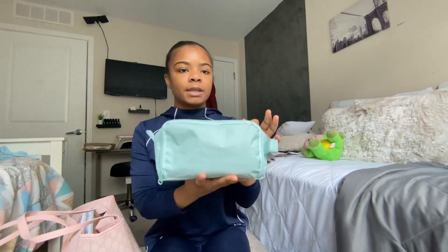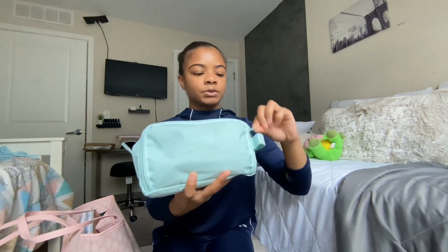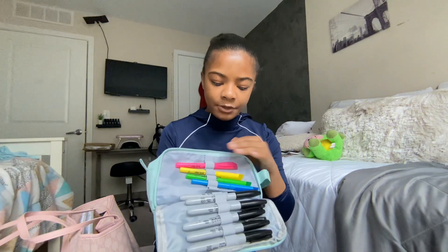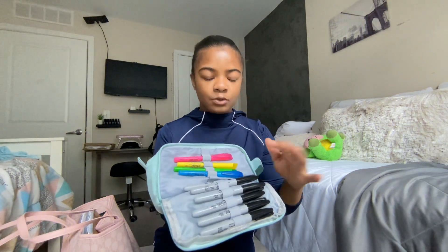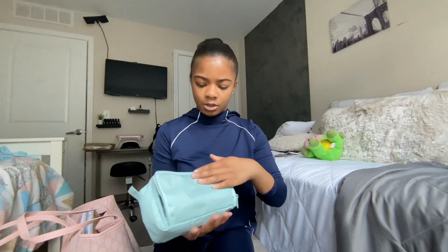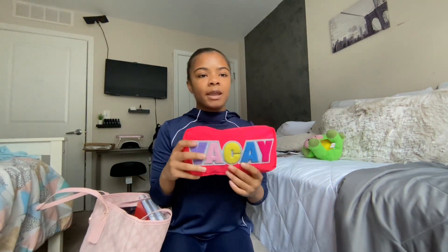On the other side of my pencil case there's another zipper section. When you open it, I have four highlighters and some sharpies in there.